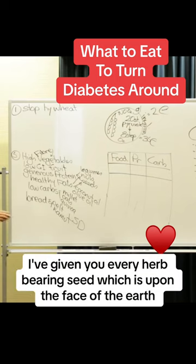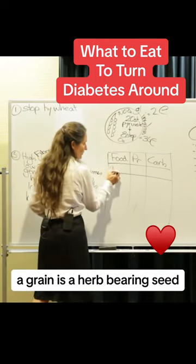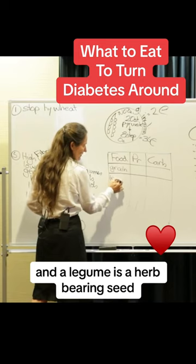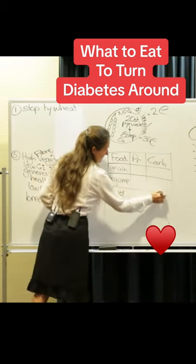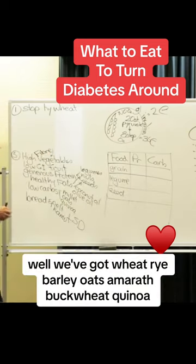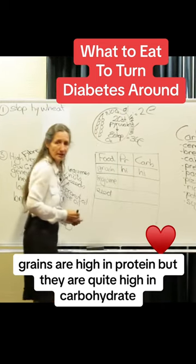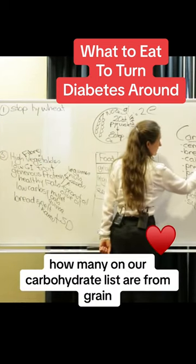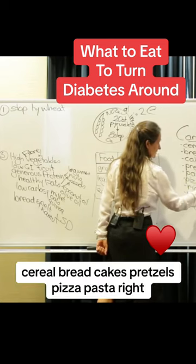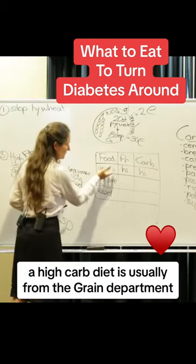We're going to go to Genesis 1:29 where God tells Adam and Eve what to eat. And God said, 'Behold, I've given you every herb-bearing seed which is upon the face of the earth.' A grain is a herb-bearing seed. A legume is a herb-bearing seed. A seed is a herb-bearing seed. Grains include wheat, rye, barley, oats, amaranth, buckwheat, quinoa. Grains are high in protein but quite high in carbohydrate. Carbohydrates from grain include cereal, bread, cakes, pretzels, pizza, pasta — so a high-carb diet is usually from the grain department.